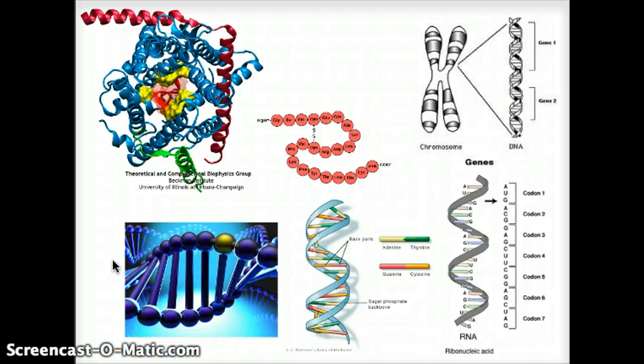The pictures here: top left is the protein structure; bottom left is the DNA double helix. In the center we see a sequence of amino acids one after another. Top right shows sections and genes mapped on chromosomes. Bottom right shows the codons — how these base pairs on a single helix code for specific amino acids.